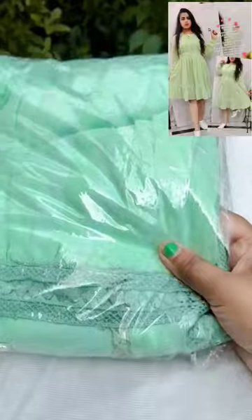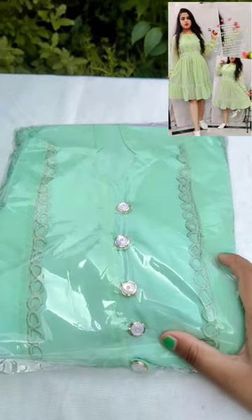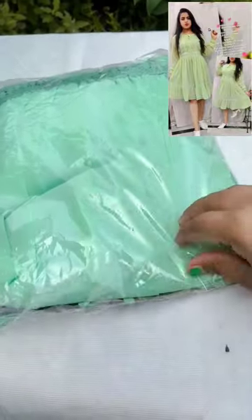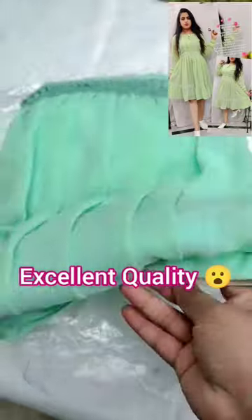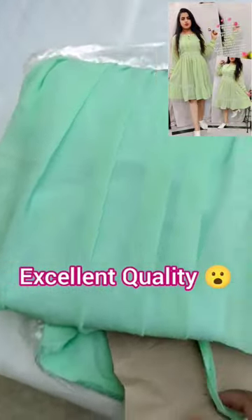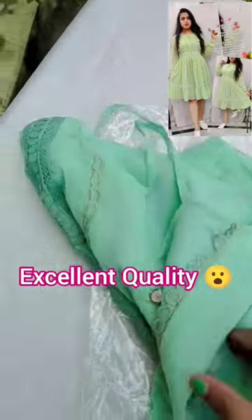And you can see how much beautiful it is. Oh my god, I really liked it. And it's quality too. So you can see how much beautiful this dress is received. Like I saw in the pic, it's the same. You can see the front of the design is the same.